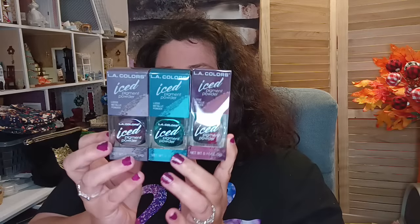I got the LA Color ice pigment powders — I only picked up three. I got Glisten, which is the first one, Twinkle Twinkle in the middle, and Foil. The color on the outside of the box is what's on the inside, so it looks really pretty. It seems promising and I'm looking forward to trying these out.